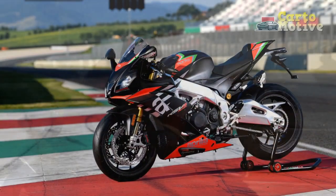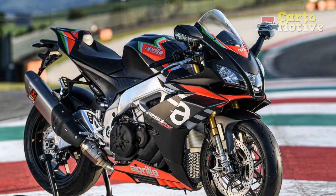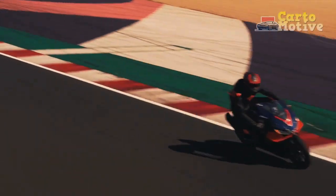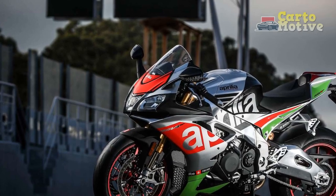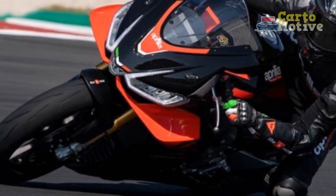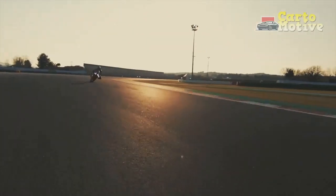Performance and Handling: The Aprilia RSV4 boasts an exceptional combination of power and agility. Underneath its sleek fairings lies a powerful 999.6 cubic centimeter, liquid-cooled, 65-degree V4 engine, capable of producing exhilarating bursts of horsepower. The engine is coupled with a seamless six-speed gearbox that enables smooth and precise gear shifts, lending to an overall satisfying riding experience. The RSV4's handling is where it truly shines — the lightweight aluminum frame and precisely tuned suspension deliver outstanding stability and responsiveness, allowing riders to confidently tackle corners. Whether carving through twisty mountain roads or dominating the racetrack, the RSV4 remains composed, providing a connection between rider and machine that is unparalleled.